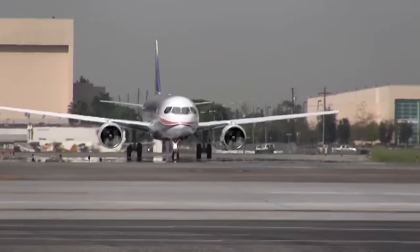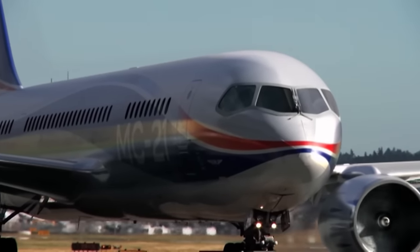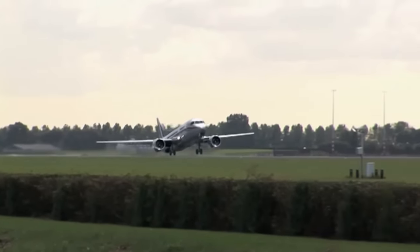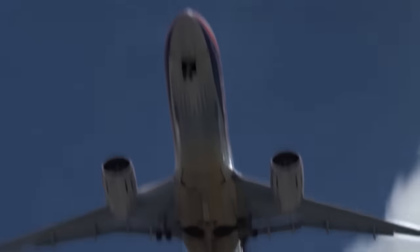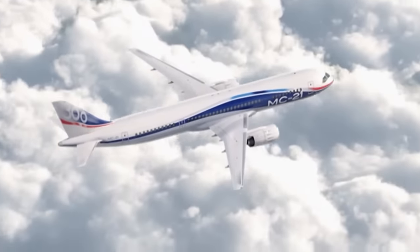This is how an MC-21 passenger aircraft looks. Specialists assess the composite materials, which constitute about 40% of the new liner, and the most perfect wing in its class. What technologies are used to create the new plane? How many companies cooperate to assemble the MC-21? Why is it called the plane of the 21st century?